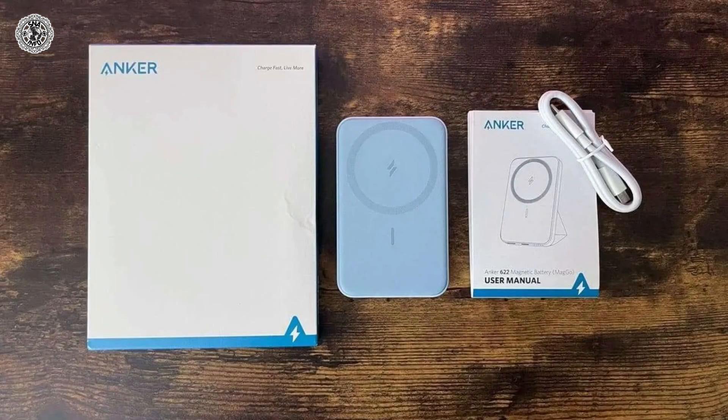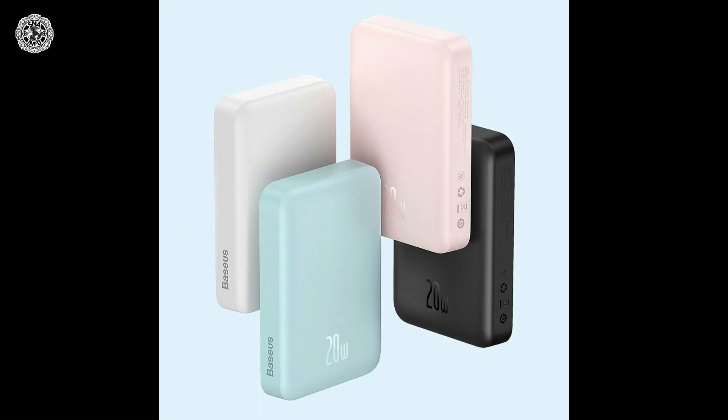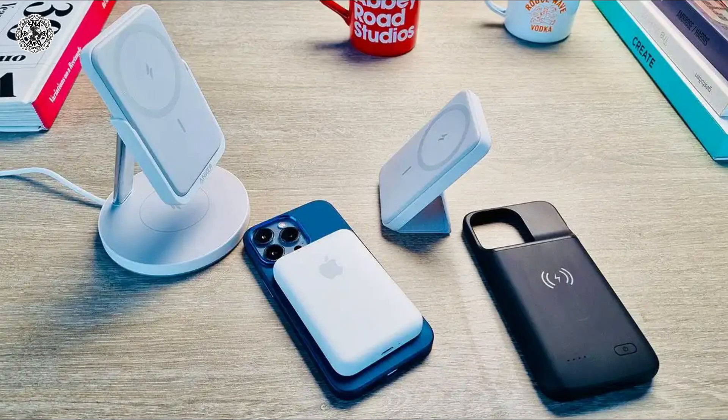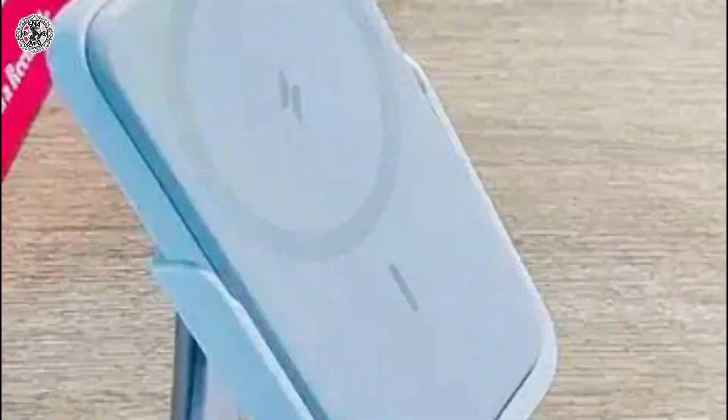It charges via USB-C. Seventh is the Basis Magnetic Mini Wireless Portable Charger — a compact 6000 mAh wireless power bank that sticks to the back of MagSafe-enabled iPhones or MagSafe-enabled iPhone cases, and charges your iPhone at 7.5 watts. That 6000 mAh capacity will get you close to a full charge with most iPhones.